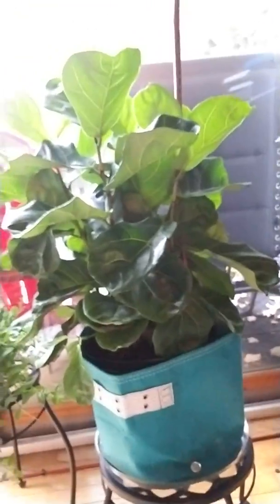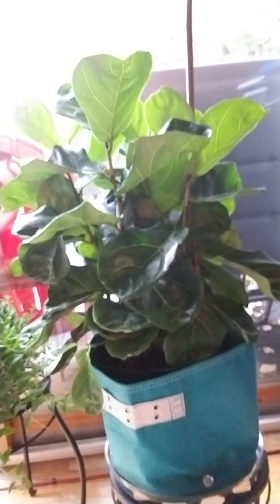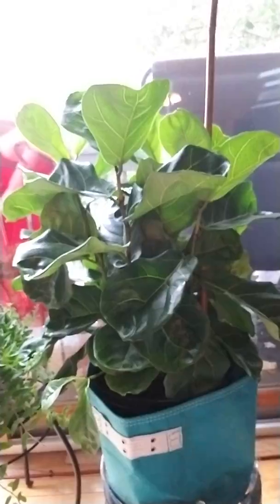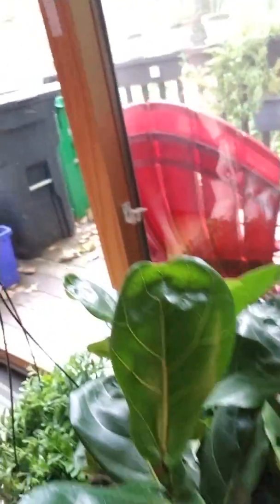My next one is my fiddle leaf fig tree — my ficus lyrata — that I got from my boss and his gorgeous wife. They sent it to me in a box at my work and as you can see it's one of the most full, most beautiful fiddle leaf figs that I've ever seen. I'm quite obsessed with it.